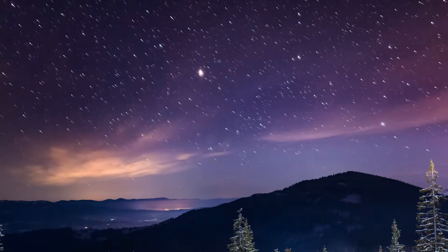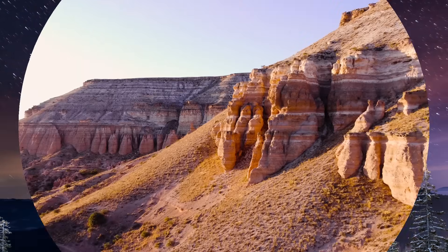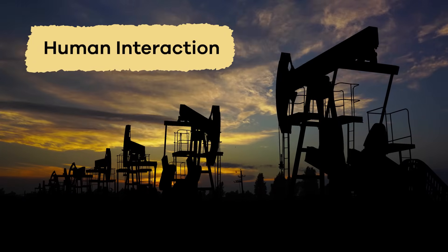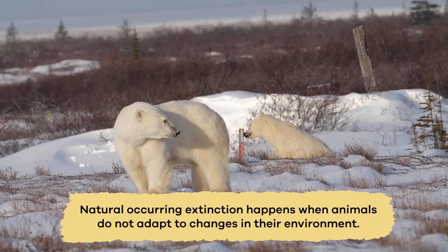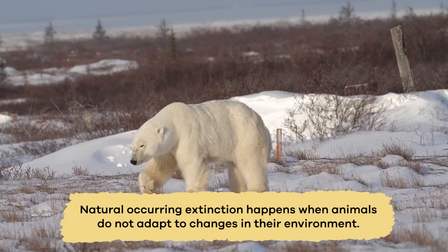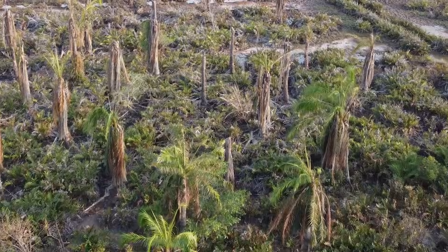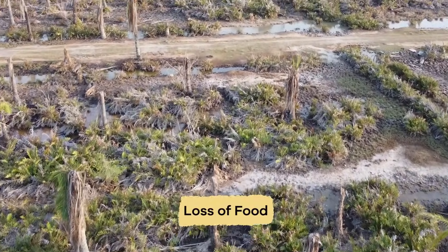Usually, though, extinction happens slowly over a long period of time. There are two main reasons that extinction occurs: naturally, or because of human interaction. Let's look at each of these separately. Natural-occurring extinction happens when animals do not adapt to natural changes in their environment. This can happen in a few different ways. Climate change, new predators, or the loss of food sources are all naturally occurring causes of extinction.